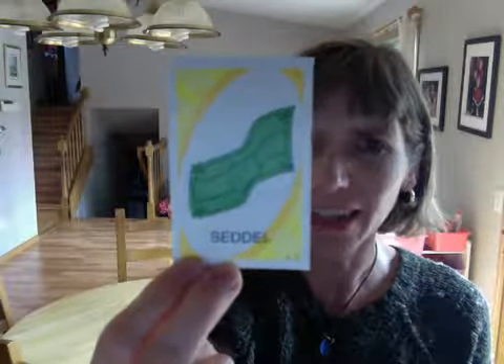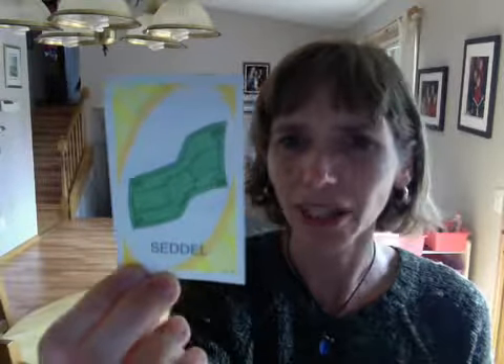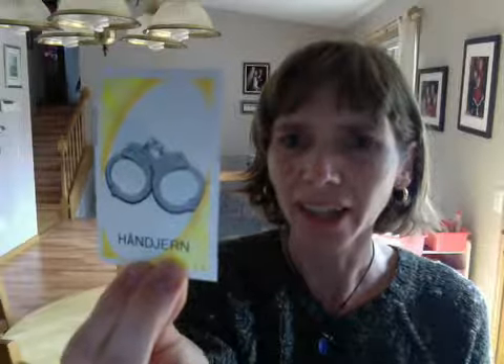hi — shark. shellet — skeleton. seder — a bill, like a dollar bill, or money. honyern — handcuffs.